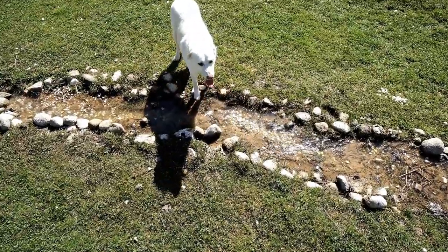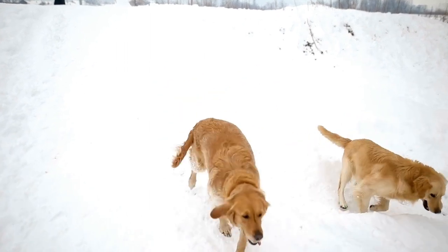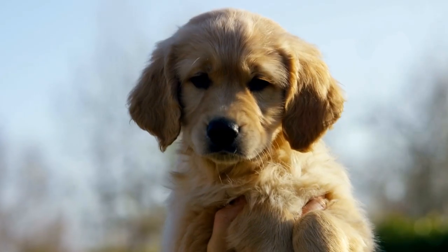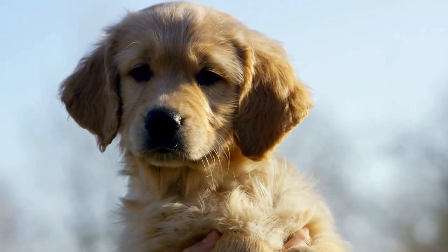Introducing a new cat to a household that already has a resident dog can be challenging, but with proper preparation and patience, it is definitely possible to create a peaceful and harmonious environment for both pets. Golden retrievers are known for their friendly and gentle nature, making them relatively easy to introduce to a new cat.